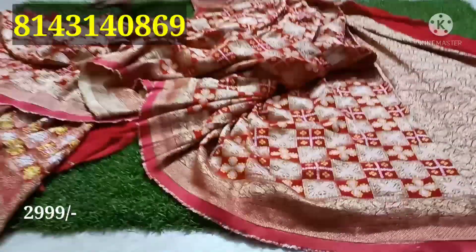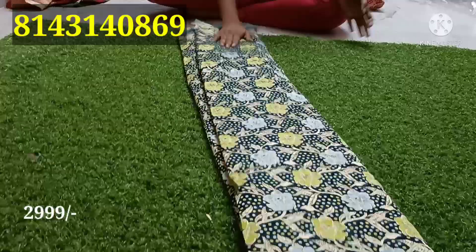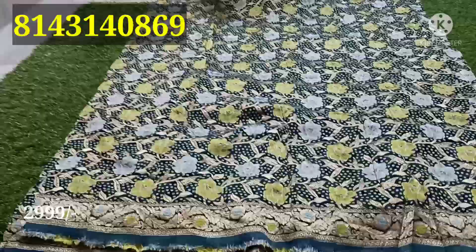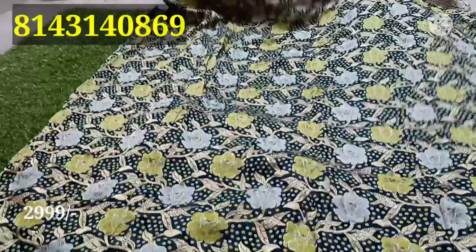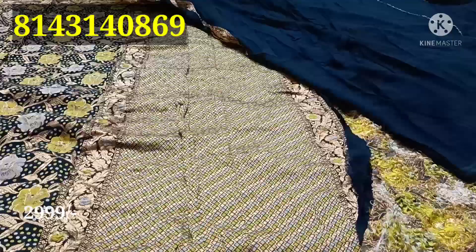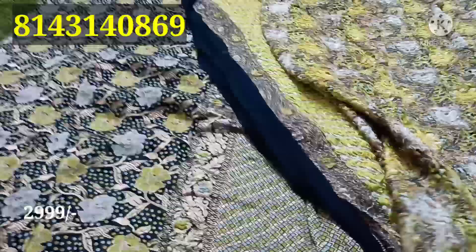The most serviceable and demandable piece. It has a lot of color combinations. For the fabric, we have the crushing fabric — jordi Banaras weaving. Plain blouse with hand purpose. This is a Turkish blue with green color combination — multi color.